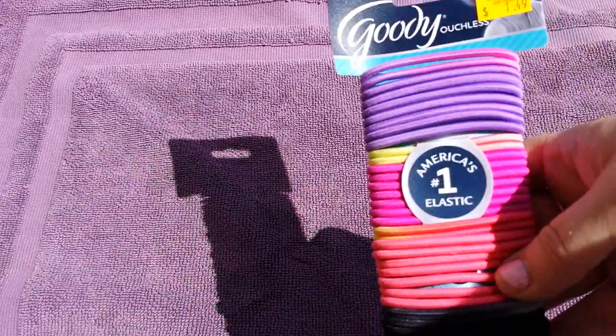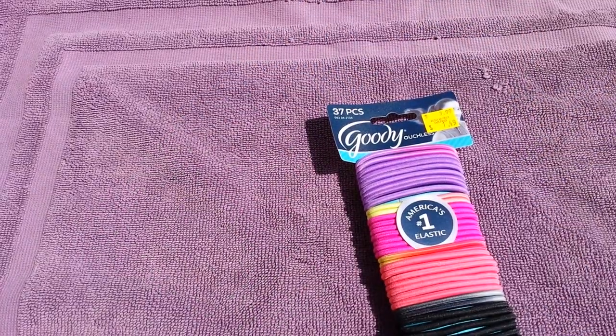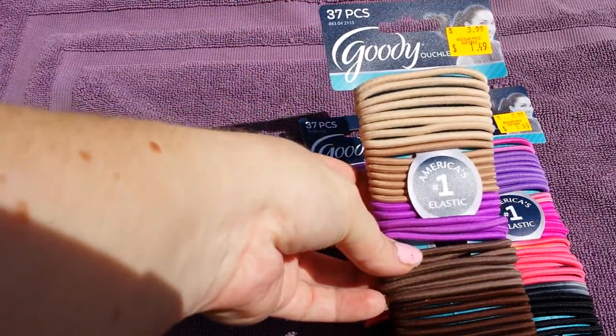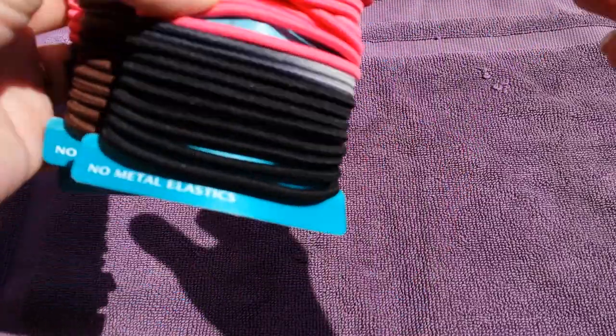Hey guys, I have a Dollar Tree haul and a couple of small things I found at the grocery outlet, and I'm just going to put them together in this video. I'll show you the outlet finds first. The Goodie 37-piece hair ties were only $1.49 at the grocery outlet, so I got two — one for each of my girls to put in their Easter baskets — and one for myself. We go through so many hair ties and they're really expensive at other stores.